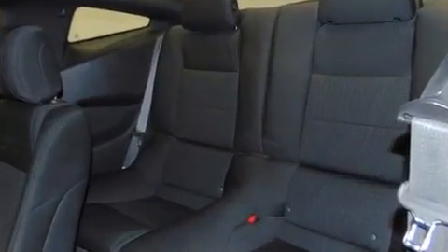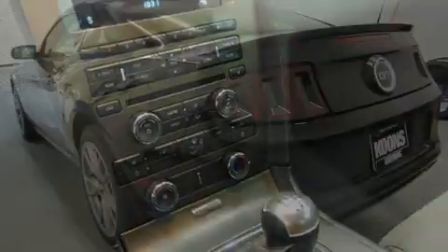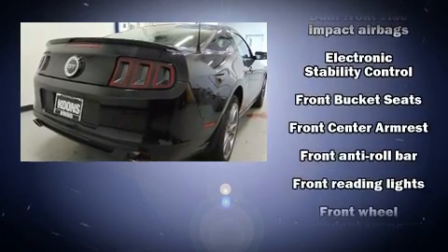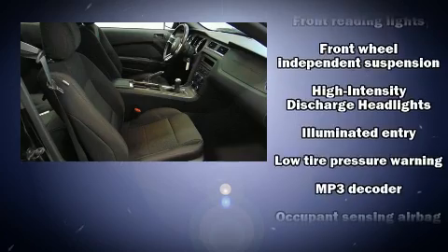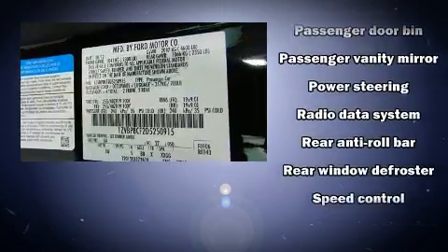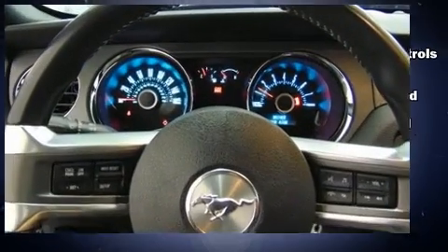Audio features include a CD player with MP3 capability and four well-positioned speakers. Ford also prioritized safety and security by including dual front impact airbags with occupant sensing, front side impact airbags, traction control, brake assist, ignition disabling, and four-wheel disc brakes with ABS. Electronic stability control stands out as a technologically savvy innovation, keeping you better connected to the road.